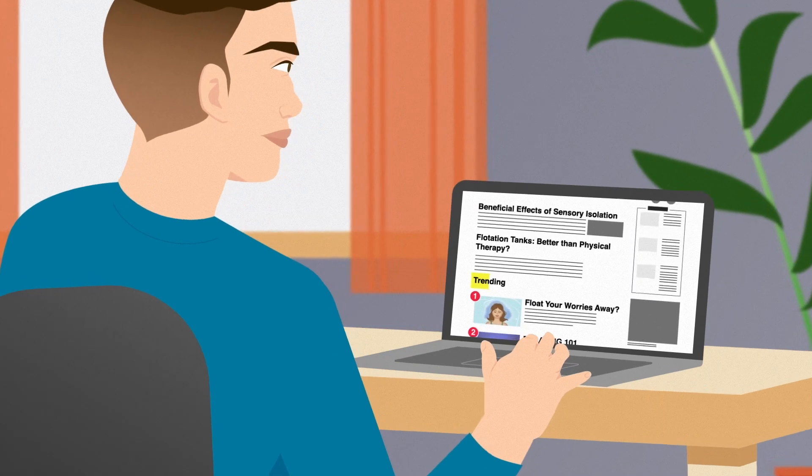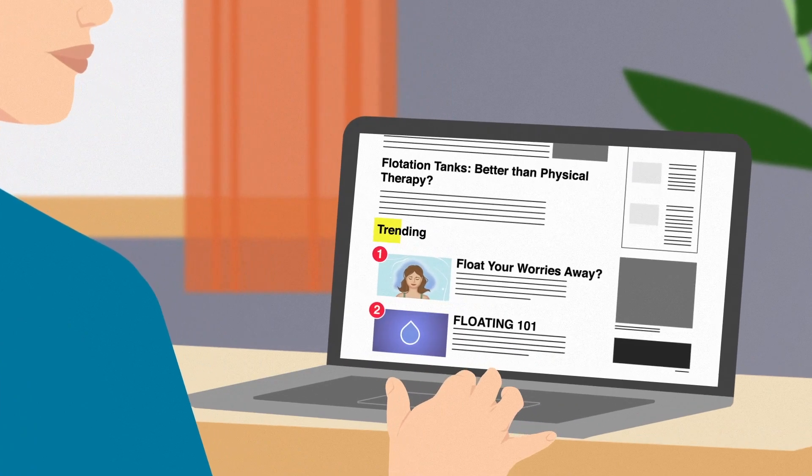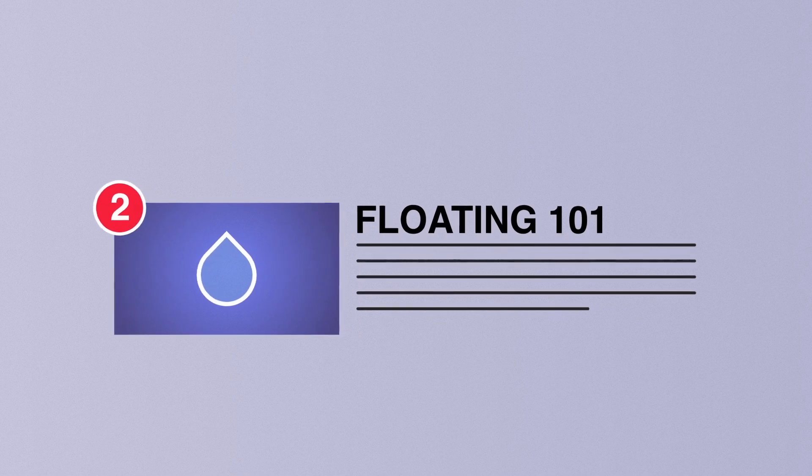Would you like to learn more about floating? You may have heard some pretty wide-ranging stories about what happens inside a float tank, but what's true and what's hearsay? In this video, we'll get to the bottom of it all.